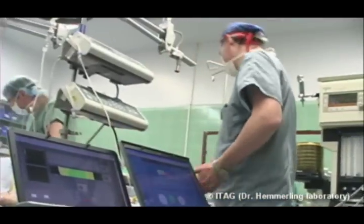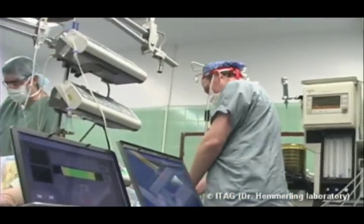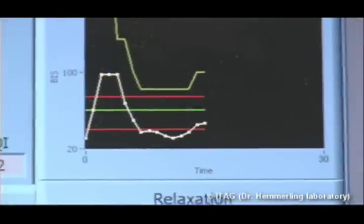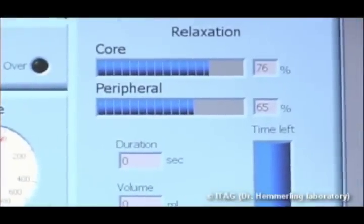An anesthesiologist will typically spend 20% of their time measuring and administering doses of these anesthetics. The McGill University system is an automatic system which controls the three components of anesthesia: depth of consciousness, analgesia, and muscle relaxation, in a completely automatic mode.